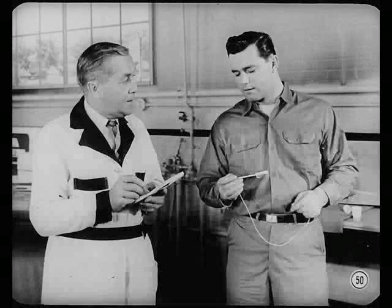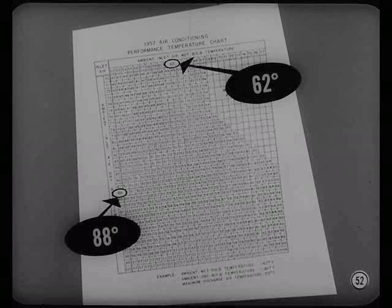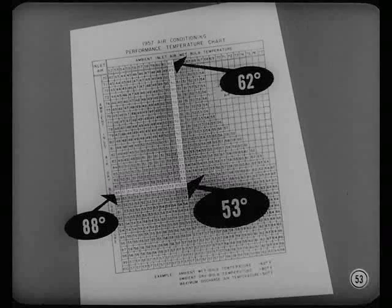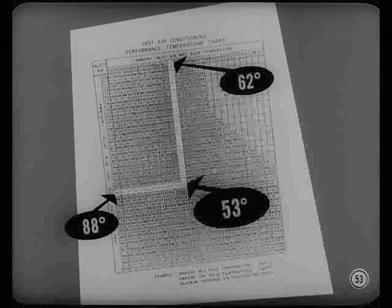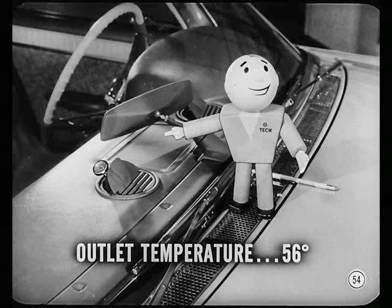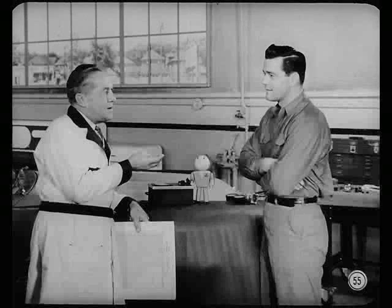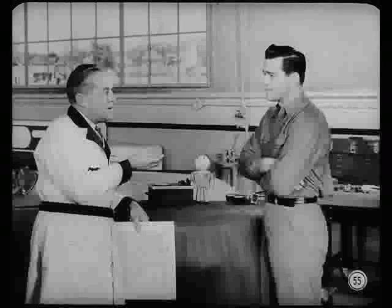62 degrees is the lowest wet bulb reading I get, Roy. The cowl vent thermometer shows 88 degrees. Looking at the chart — 88 degrees inlet temperature, 62 wet bulb temperature — it looks like 53 degrees is the maximum temperature we should have for air delivered inside the car. Our outlet temperature is 56 degrees, Roy. That's three degrees warmer than it ought to be — not quite up to standard. We know our controls are okay, the thermal switch cycles the clutch properly, and our evaporator gets cold enough. So the only thing we haven't done is to check for hot air leaks on the suction side of the blower.